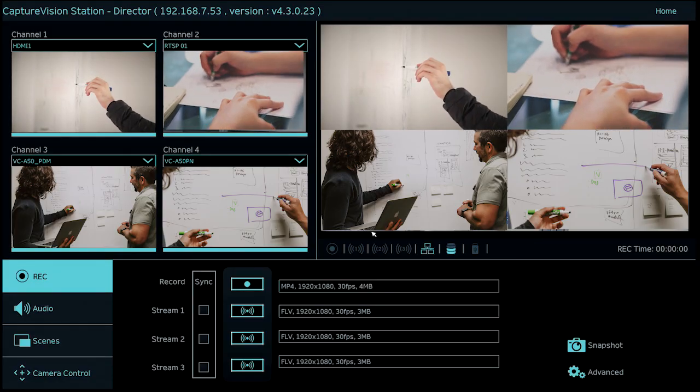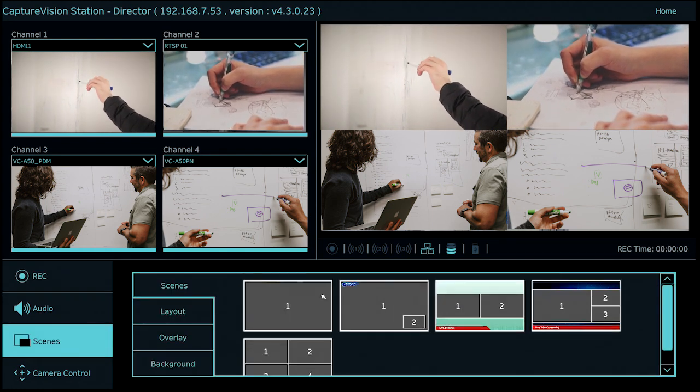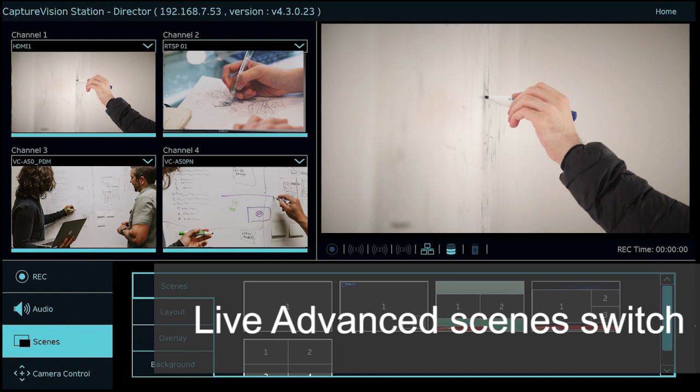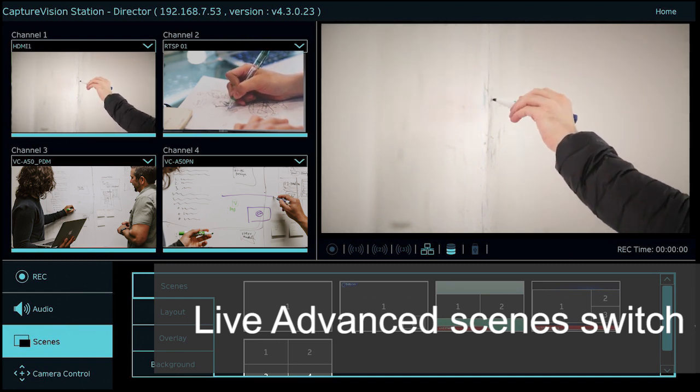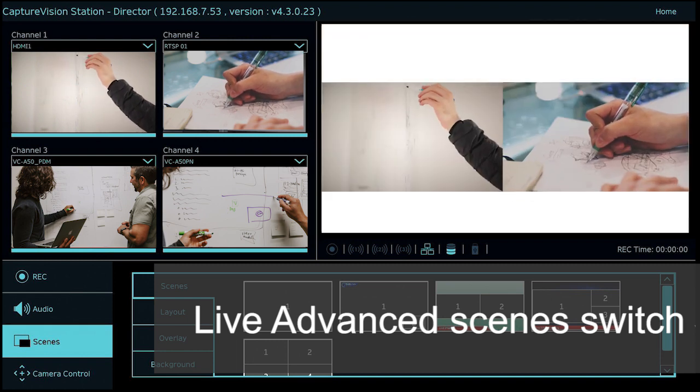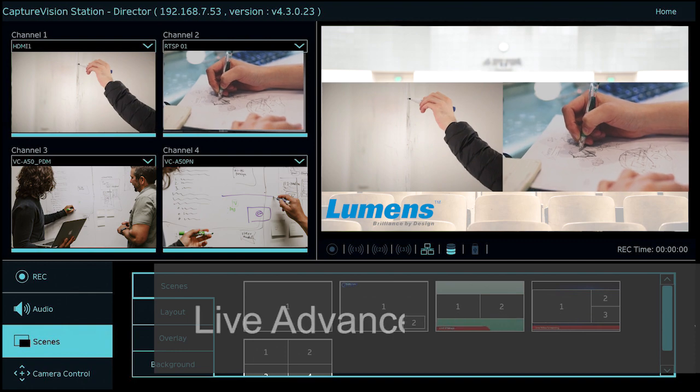The powerful advanced scene switching function helps you capture the attention of your viewers and increase audience engagement in your events. By just one click, you can roll out user-defined scenes that contain picture-by-picture, picture-in-picture layouts, title and logo overlays, and even pleasing backgrounds.